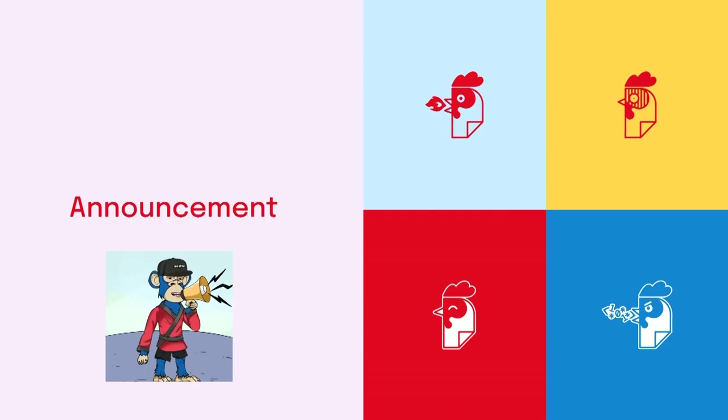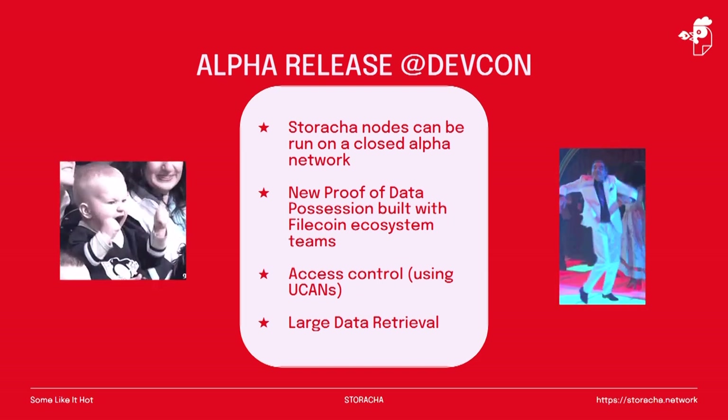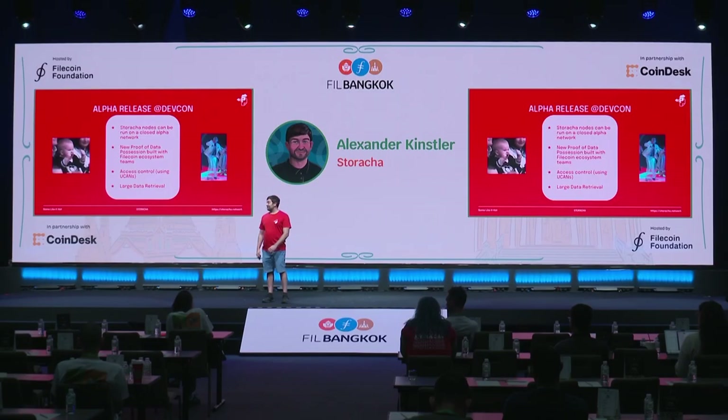We have a big announcement to make today. Staracha is launching its alpha release this week. This means Staracha can run as a network for the first time, leveraging Filecoin storage providers and introducing a new proof system — proof of data possession — built together with the Filecoin ecosystem teams. Big shout-out to the Curio team, Phil Oz, and Molly for the support. We're also releasing access control leveraging a new protocol using UCANs — shout-out to Fission for developing such great technologies — and enabling large data retrieval. To do a deep dive on this, I'd like to introduce my amazing co-founder and CTO, Hannah Howard.